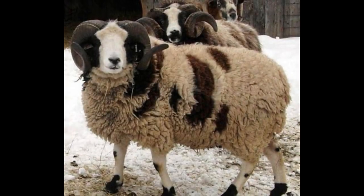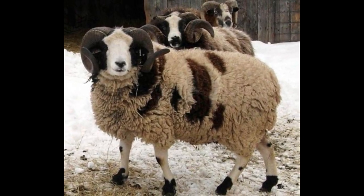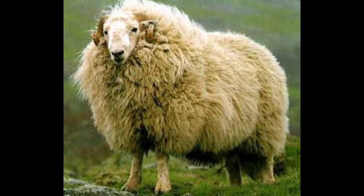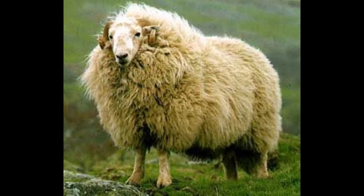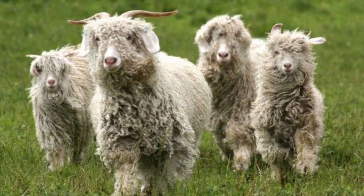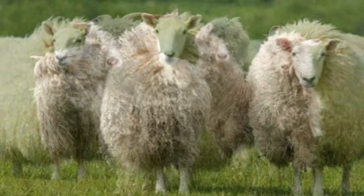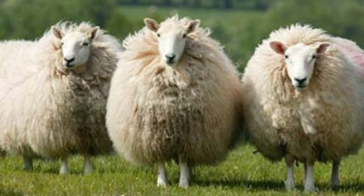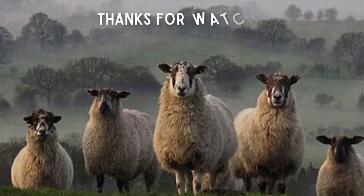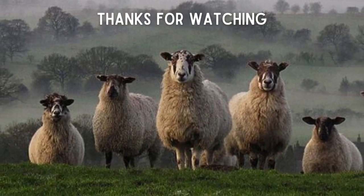Wool from British sheep has been prized for over 2000 years. Most interestingly, sheep's fleece will grow forever. A sheep, depending on the breed, can produce between 2 and 30 pounds of wool a year. Isn't it amazing? So guys, this was all about the sheep. I hope you guys enjoyed the video.